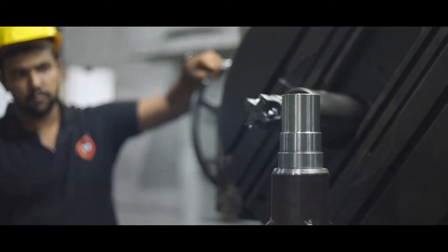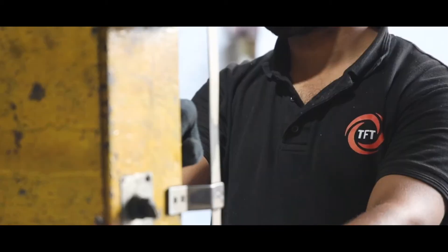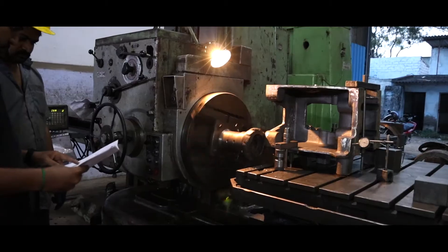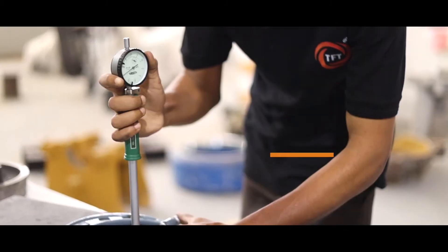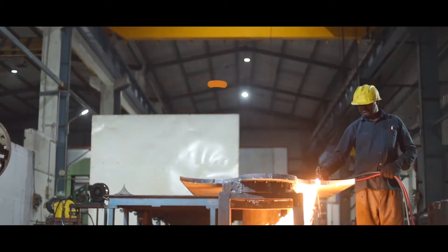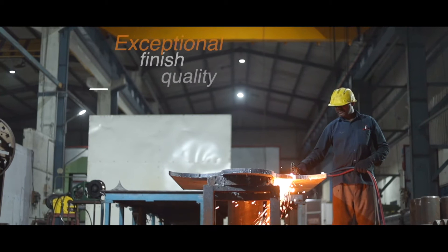Machining: manufacturing a pump involves various machining operations such as milling, boring, turning, facing and dynamic balancing. We make sure that all our components are machined using high precision machinery which provides accuracy and maintains the actual tolerance. Our in-house machining setup helps us produce the product on time and with exceptional finish quality.